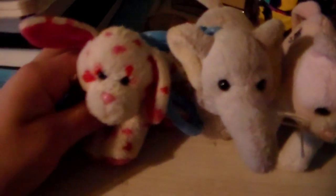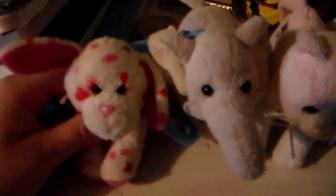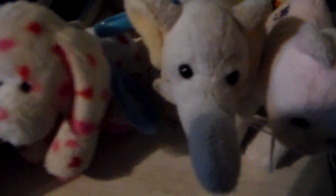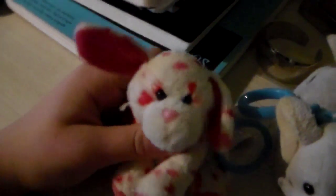Hey guys, it's Webkinzos here, and today I'm going to be showing you my Webkinz collection as of January 1st, 2016. This is not to brag or show off — I know lots of people like collection vids, so I decided I haven't done one in a while, so I should do one. I have my Webkinz all set out, and I'm going to start with my Kins Clips, so let's get started.